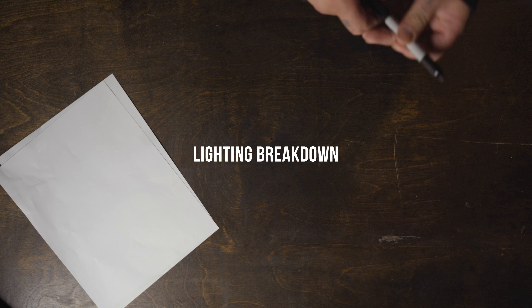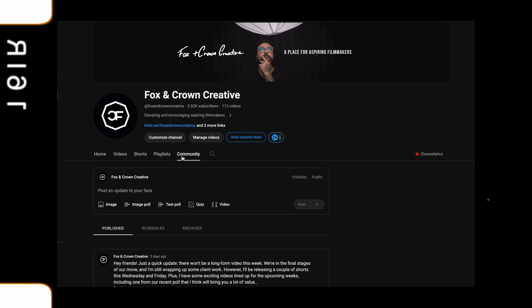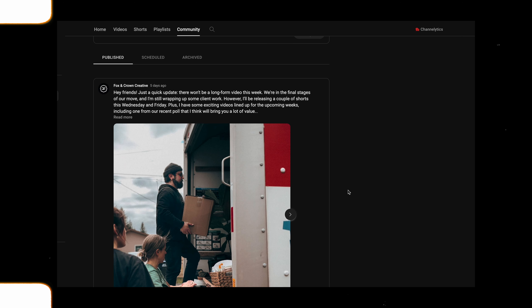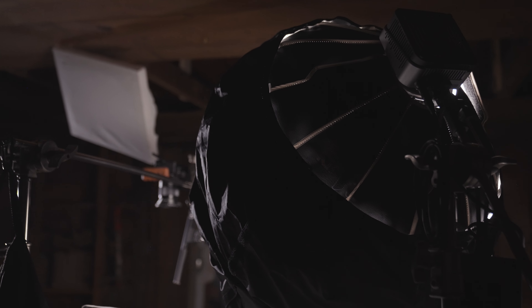Here we are in my shop, and the reason we're here is because this is going to be my new studio space. If you've been following the channel you've probably seen my recent posts about my family and I making this huge move and moving my entire studio as well. The shop won't look like this — I'm going to do a ton of renovation to make it look like a studio space. It's huge! This is going to be the new space and I'm really excited about it. But anyway, back to the lighting breakdown.